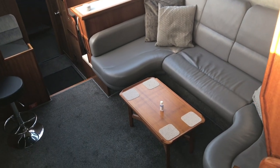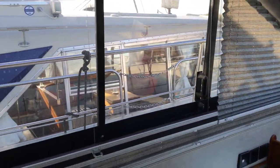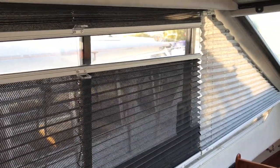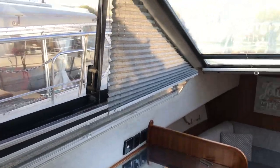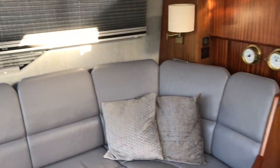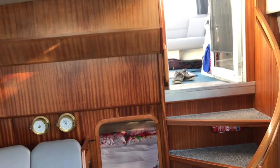Heading down below and looking into the main saloon area, you can see that nice grey upholstery has all been redone. Carpets have been updated — very contemporary in here. There are blinds all around with fly screens as well; they clip together magnetically at the front. The previous owner also updated the Webasto warm air heating system, and the galley has been refitted too — we'll see that shortly. The woodwork is all in A1 condition.